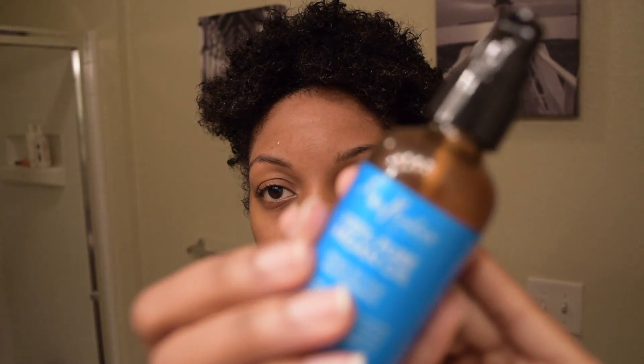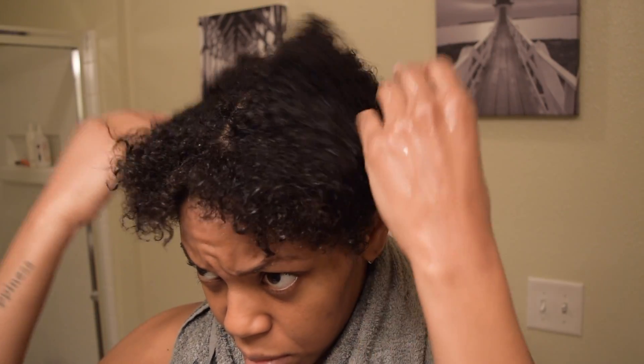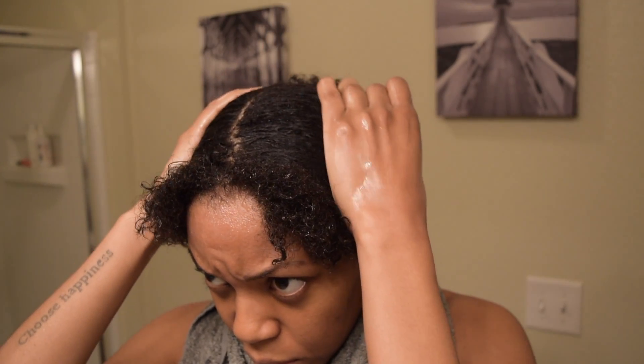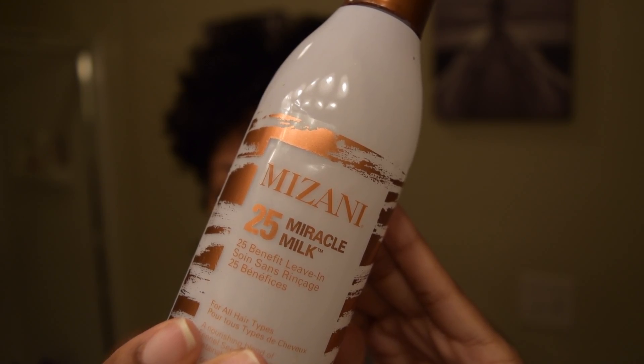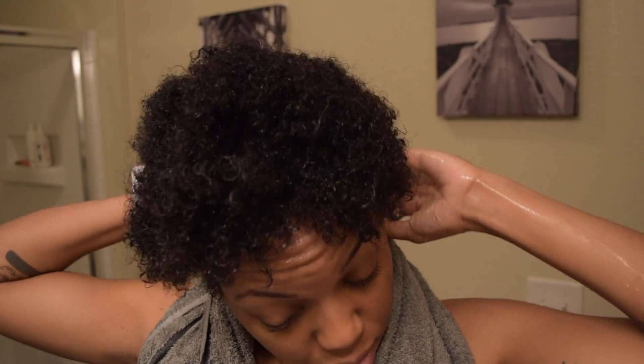Next I start with Shea Moisture's Pure Argan Oil, massaging that through my scalp — it's the first step in how I define my curls. Then I follow up with Mizani's Miracle Milk Leave-In Conditioner. This leave-in conditioner is great for detangling hair, you guys. You really have to give it a try.